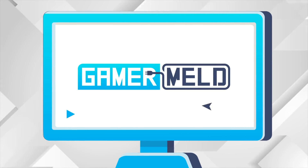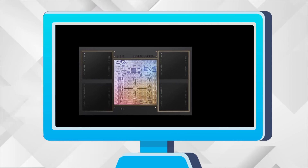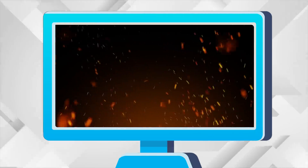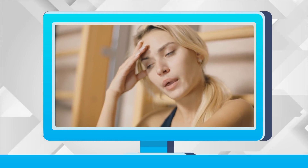Welcome everyone to Gamer Melt! Today: Windows 11 works on what? This new chip can beat an RTX 3080? The 12900K gets overclocked? And Nvidia is doing this crap again? Ok, it's news time.